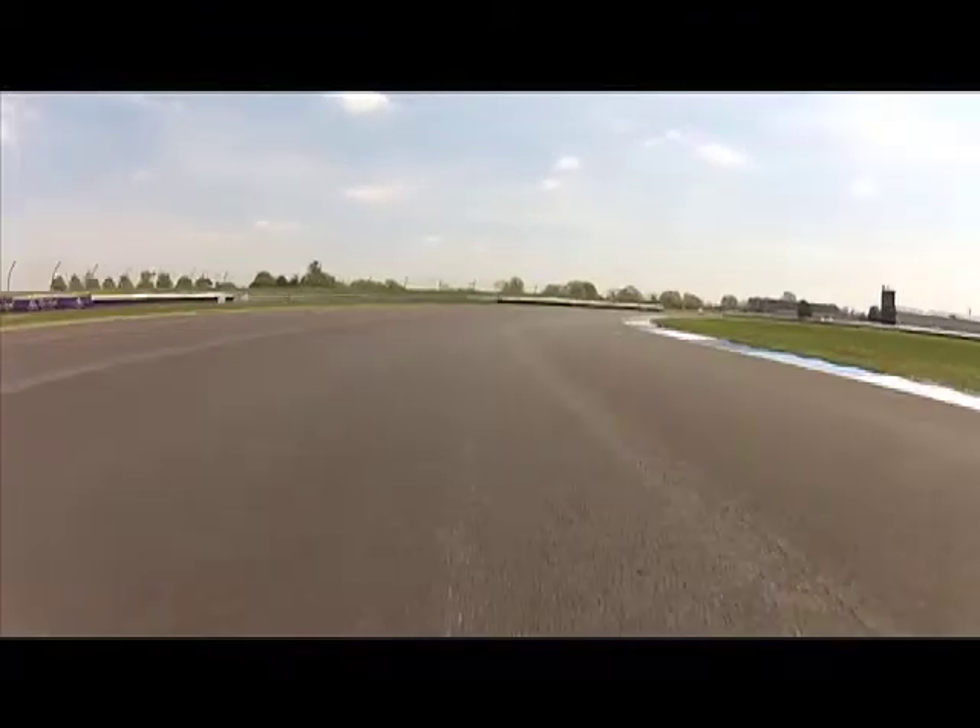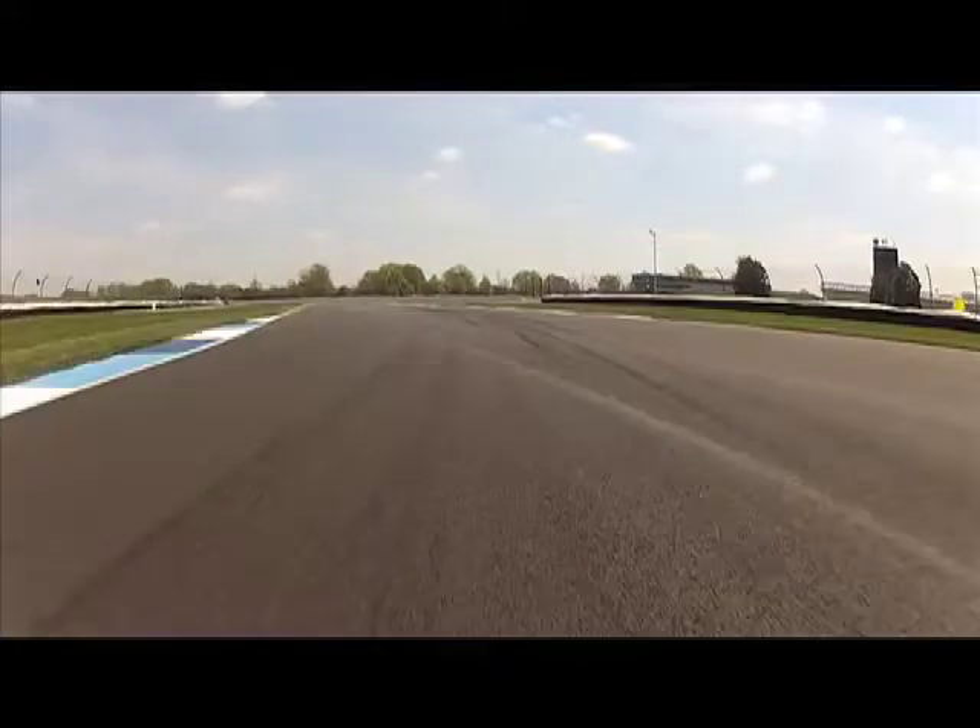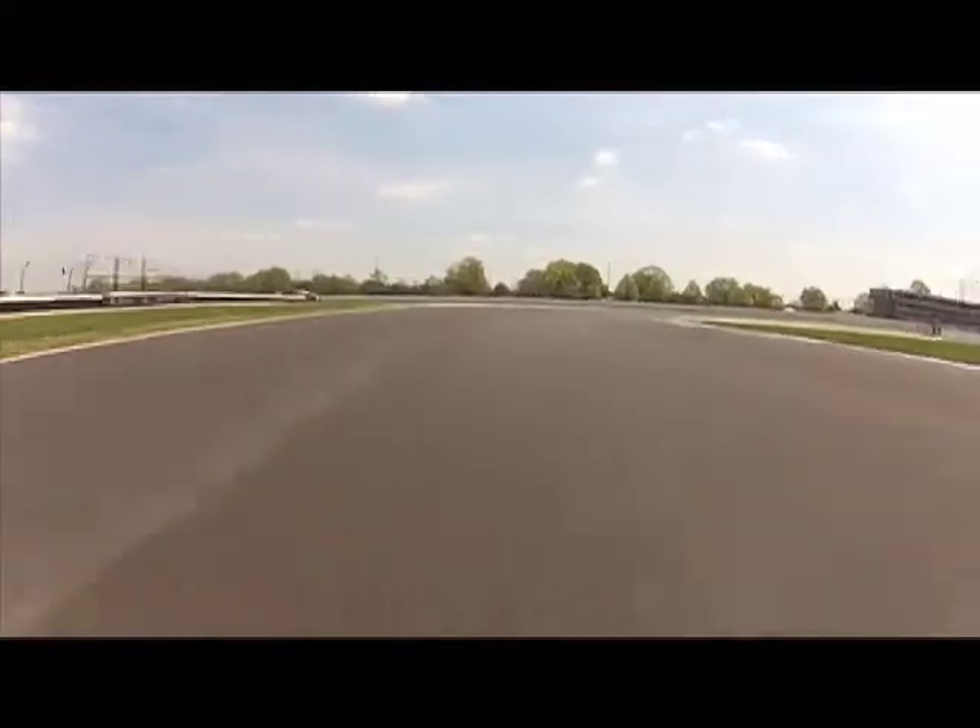And this heads into the 8-9-10 complex. Super critical for lap time, very technical. The S's here — it's all about momentum. If you overdrive one, it's going to hurt you for the rest of them. Down now, out at Turn 10.